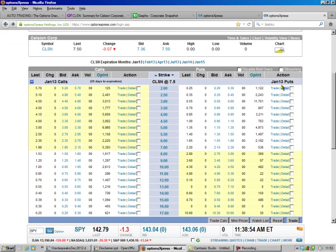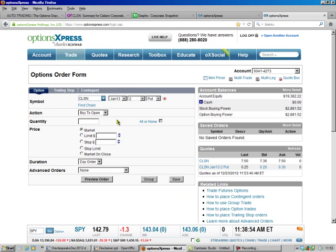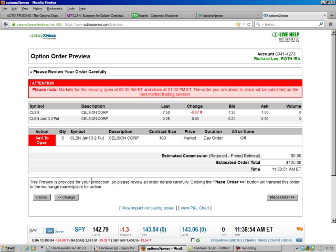All we've got to do is hit trade right here, and it'll fill everything out for us. We're going to sell to open, and I'm going to do $5 in this account — that's only $1,000, that's not very much money. And preview the order. There we go. We place the order, and that's all there is to it.